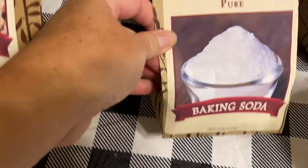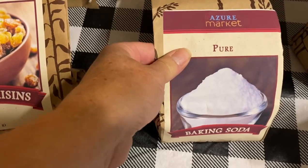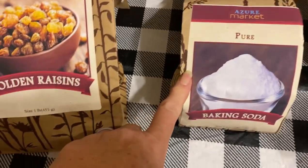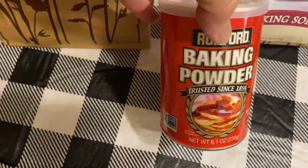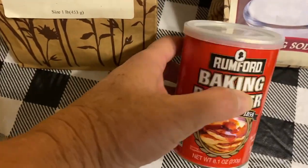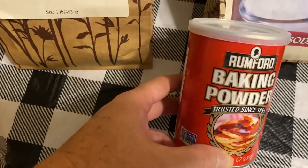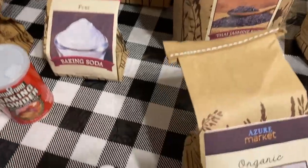I got pure baking soda — some of the baking sodas on the market have stuff added in them, so always read labels. I also got baking powder that does not have aluminum in it. Be on the lookout when you're ordering baking powder because it's full of aluminum — you don't want that because then you're adding aluminum to your baking products.